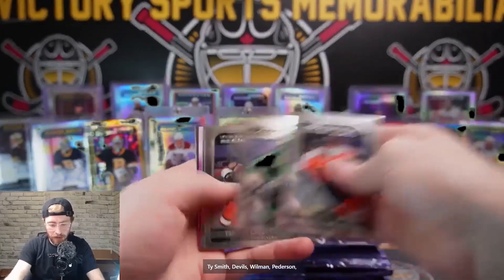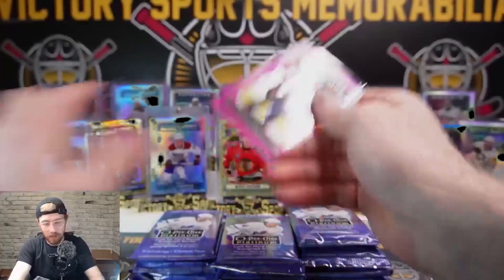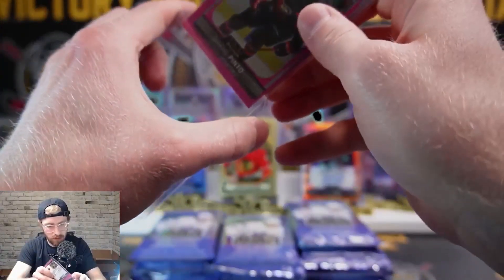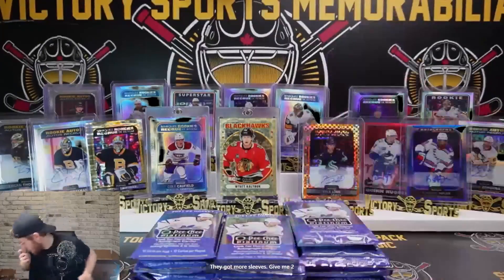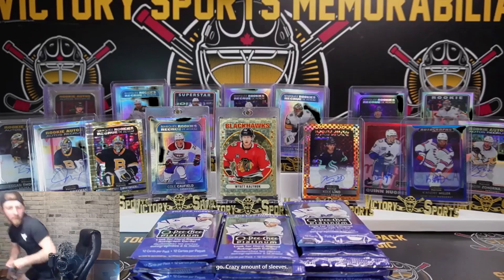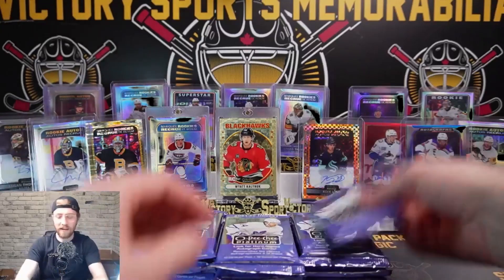Ty Smith Devils, Wilman, Pedersen, Lesinski. Alexi Lafreniere Photo Driven Matte Pink, Shane Pinto, base. I literally need more sleeves again - we've ran through sleeves like crazy. Shane Pinto Ottawa - grabbing more sleeves, crazy amount of sleeves yesterday and today. We did Ice yesterday, Platinum today - two very hit-heavy products, lots and lots of inserts in both.